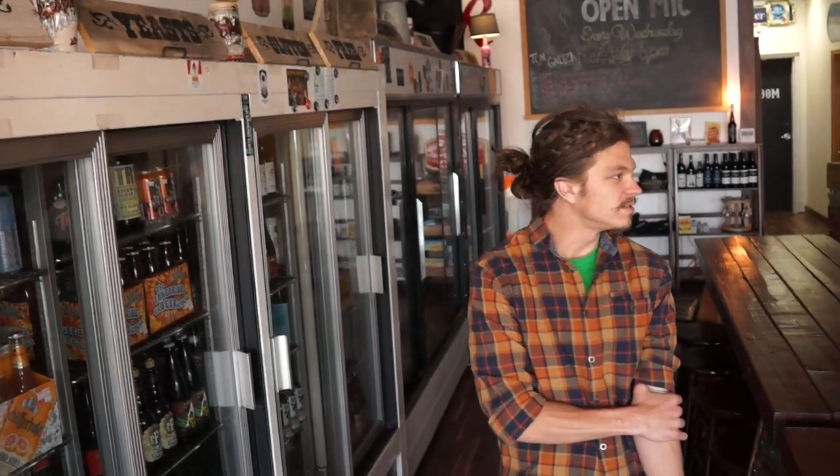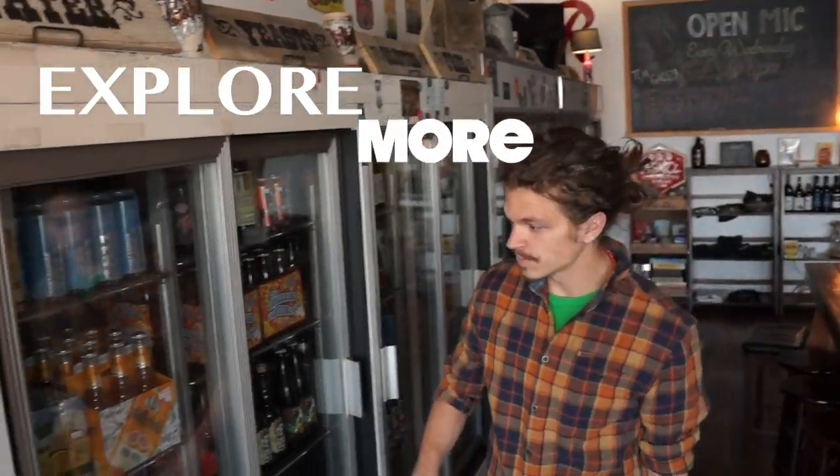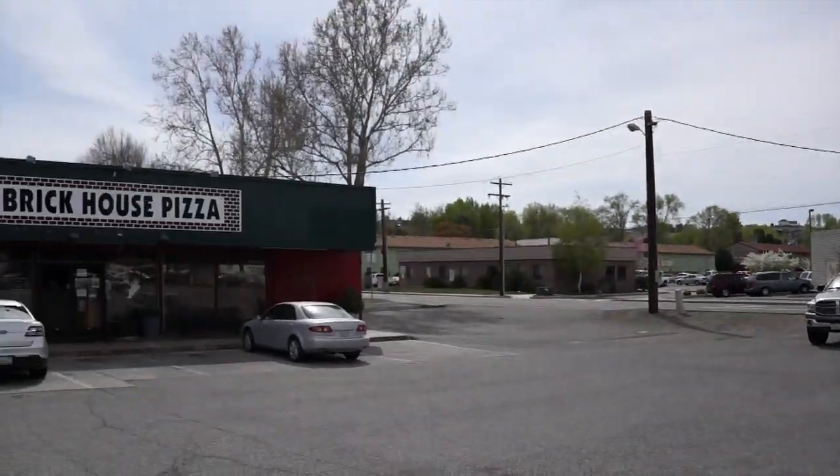What's up? I'm Barefoot Randy. Thanks for watching our first episode of Explore More. Stay tuned for next week when we go check out Brick House Pizza.